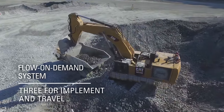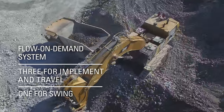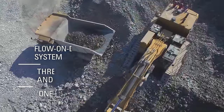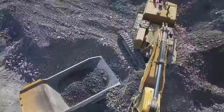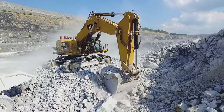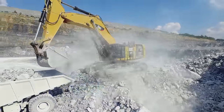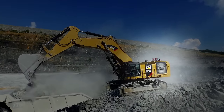The 6015B's hydraulic efficiency is maximized by a flow-on-demand system with four pumps — three for implement and travel, and one for swing. Pressure and flow compensation deliver only the minimum amount of flow necessary to reduce heat buildup and component wear. Hydraulic efficiency is also increased by an oil cooling system that provides cooling on demand, completely independent of engine cooling. The temperature-controlled variable speed fan provides precise cooling that maintains optimal hydraulic fluid temperature and cuts down on fuel usage.